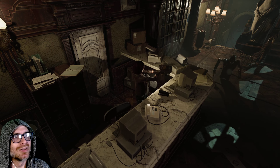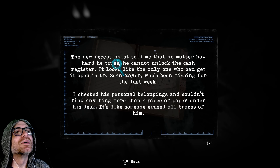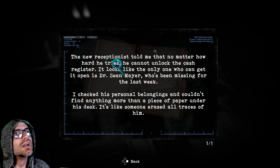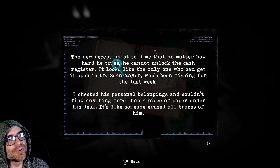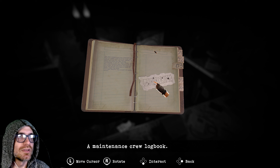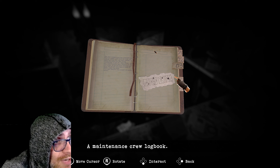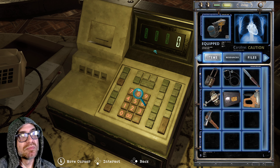If it throws me for a loop whenever that comes up... I can't shoot them from back there and they can't get me from back here — that's gonna be an annoying sound. 'A new receptionist told me that no matter how hard he tries, he cannot unlock the cash register. Looks like the only one who can get it to open is Dr. Sean Mayer, who's been missing for the last week. It checked his personal belongings and couldn't find anything more than a piece of paper under his desk. It's like someone erased all traces of him.' So our operating theory — that would be zero. One, two, three, four, five, zero, five, one, three, four, zero, five, one, four.